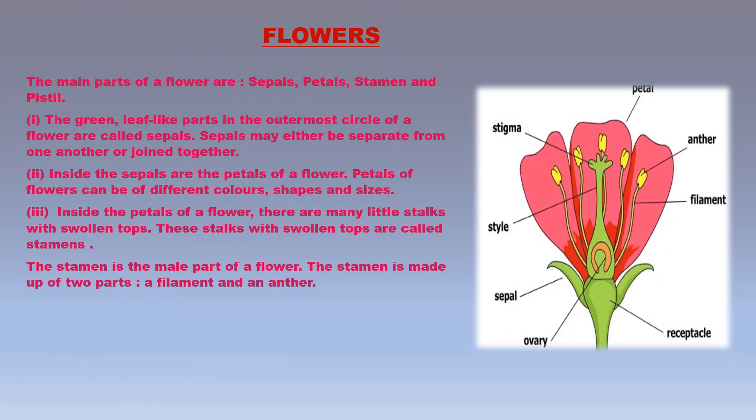Flowers are perhaps the most beautiful part of a plant. Different plants have different types of flowers, of many sizes, shapes, and colors. The flower is that part of a plant which contains the reproductive organs, and its main function is to produce fruits and seeds. All flowers have the same basic parts. The main parts of a flower are sepals, petals, stamen, and pistil.